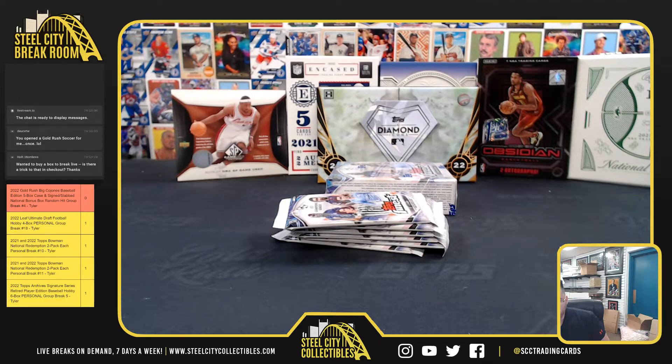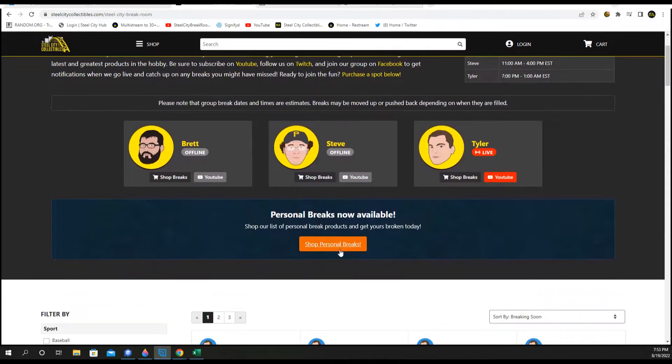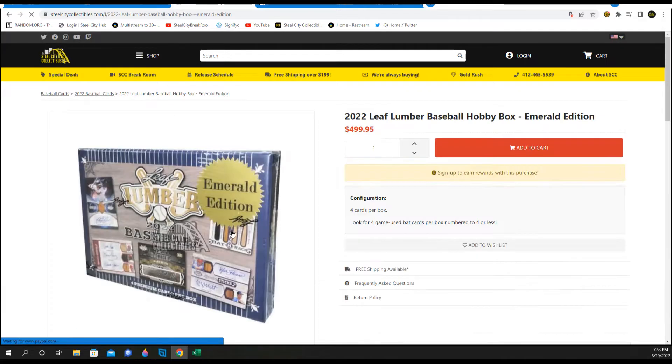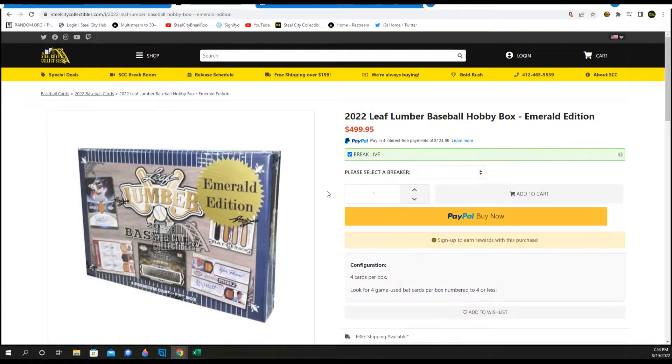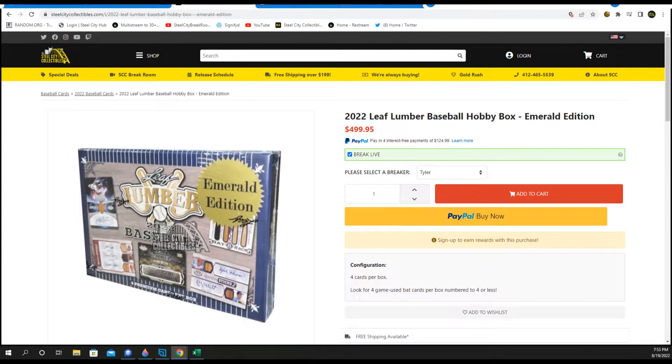Rich, when you're trying to buy a personal, you go to the break room, hit Shop Personal Breaks, and whatever you click on from there it'll have that Break Live button — green for go — and then my name Tyler, so the invoice comes to me. But it has to have that Break Live and my name Tyler.